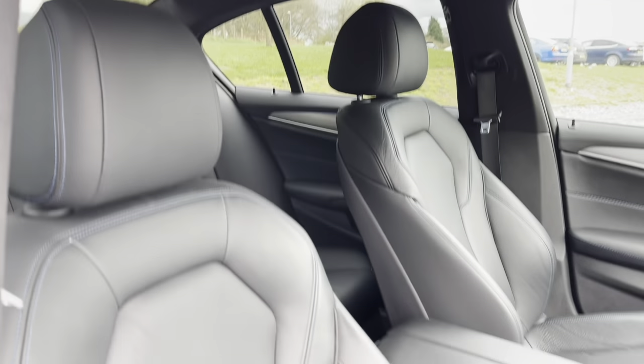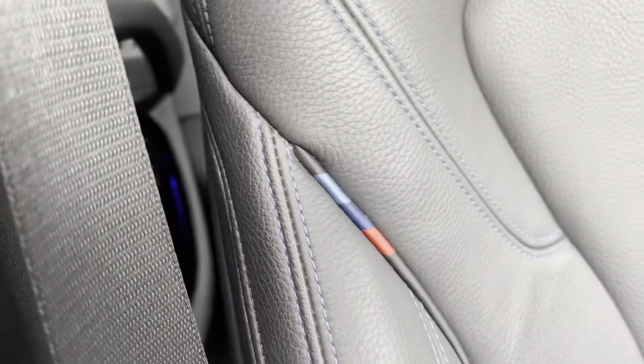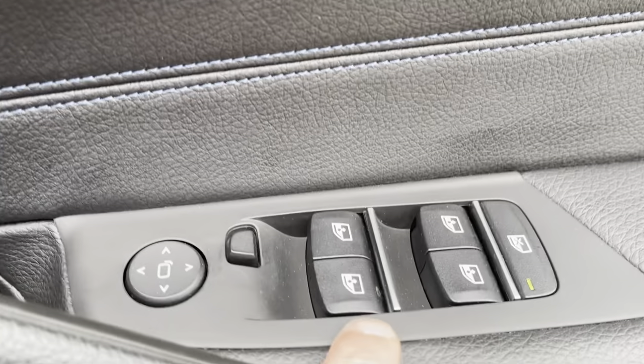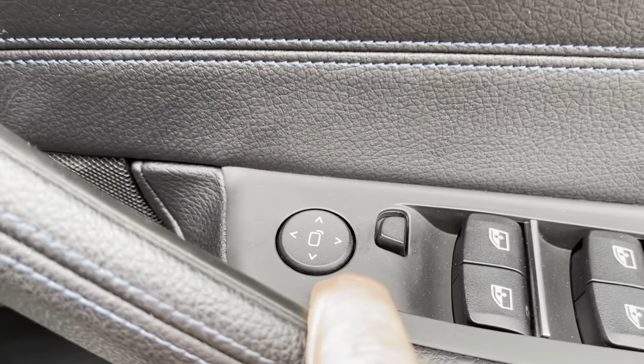Going into the front, we've got that same full leather interior with blue stitching and the M Sport colours on the door. We've got lock and unlock buttons, leather with blue stitching, electric window controls, child lock for the back, electric wing mirrors, and storage below.